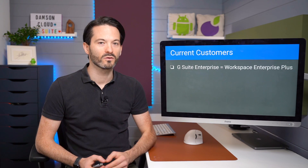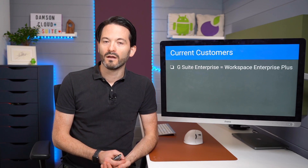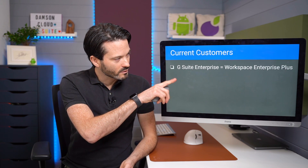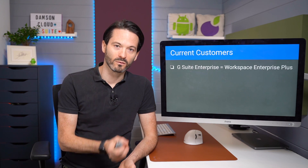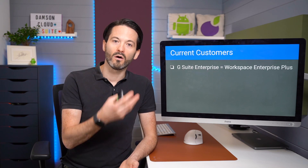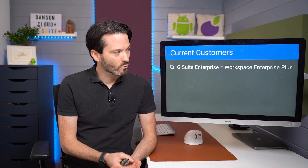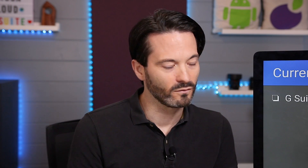For current customers: if you are on G Suite Enterprise right now, you have almost nothing to worry about. There is a very small price increase, although most enterprise customers get decent discounts, so probably not something to worry about. You will essentially become Workspace Enterprise Plus. This is the only tier actually being renamed — all other G Suite versions are going away, whereas G Suite Enterprise is being renamed Workspace Enterprise Plus. So if you're a G Suite Enterprise customer right now, you will automatically be on Workspace Enterprise Plus.